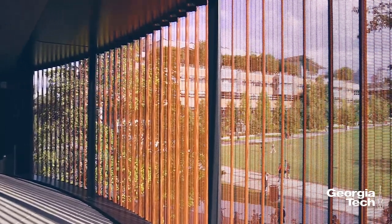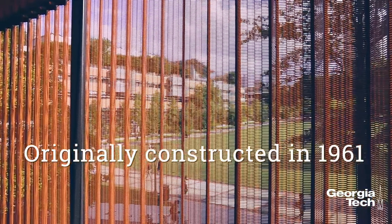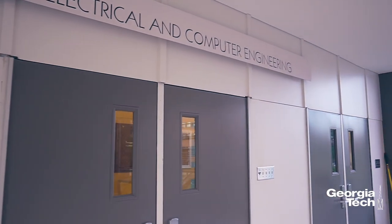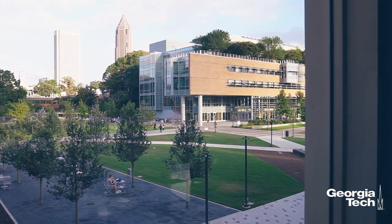This facility is open to anyone on campus — mainly for our undergraduate students, but open for everyone. And even though it's located here by the School of Electrical and Computer Engineering, it's open to all students no matter where they come from.